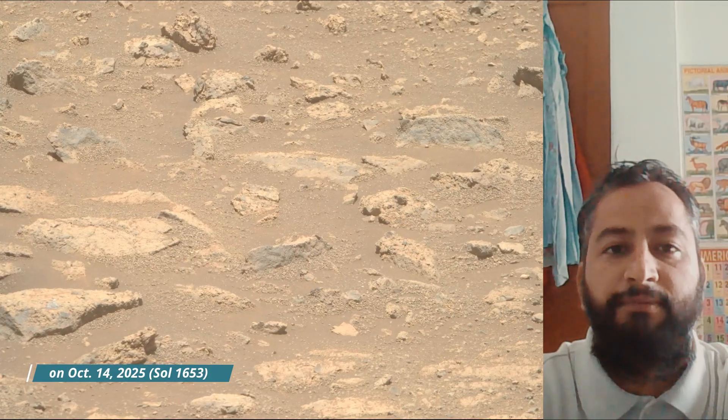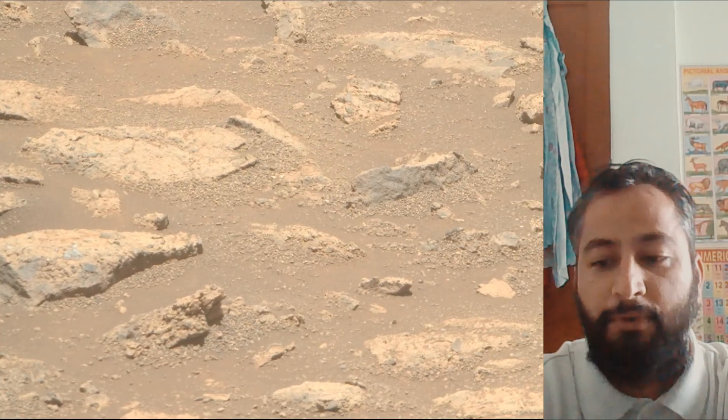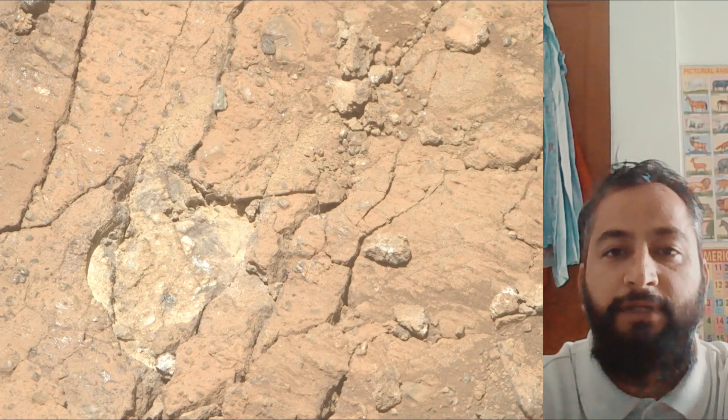Subsequent NASA missions, in cooperation with ESA, would send spacecraft to Mars to collect these sealed samples from the surface and return them to Earth for in-depth analysis. The Mars 2020 Perseverance mission is part of NASA's Moon to Mars Exploration approach, which includes Artemis missions to the moon that will help prepare for human exploration of the red planet.